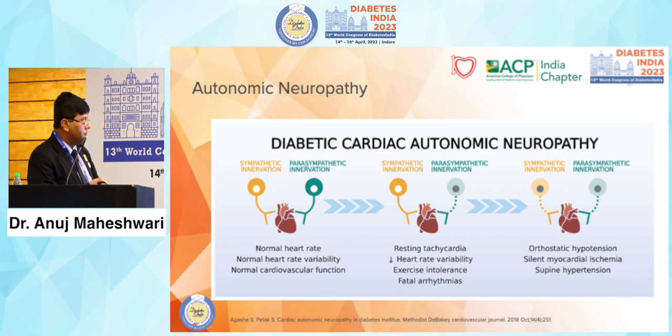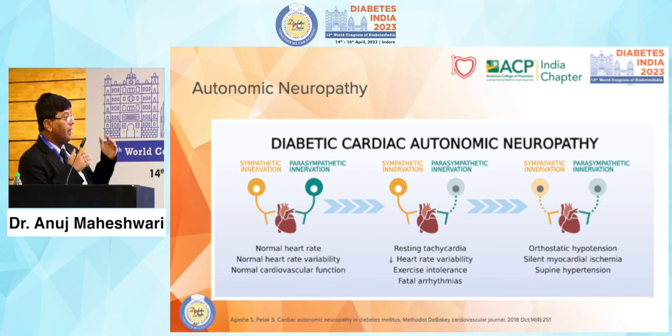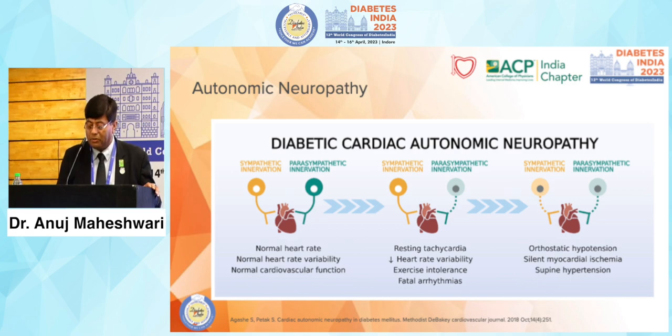Cardiac autonomic dysfunction is much more common in diabetic patients. Normal heart rate variability and cardiovascular function depend on the balance between sympathetic and parasympathetic innervation. When this balance is disturbed, resting tachycardia takes place. Many hypertensive patients in India are found with resting tachycardia — a sign of sympathetic overdrive. To truly stop hypertension in these patients, we must correct the sympathetic overdrive. In the severest state, orthostatic hypotension and silent myocardial infarctions take place, and many times patients are found dead in bed.